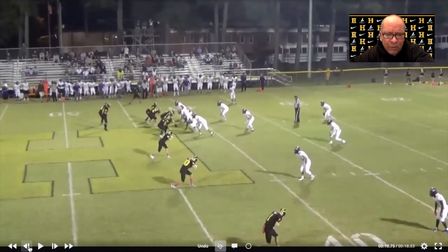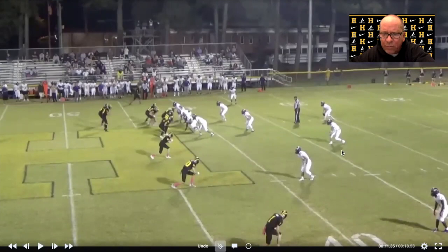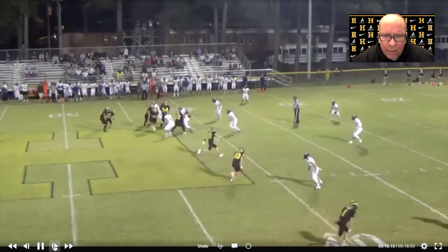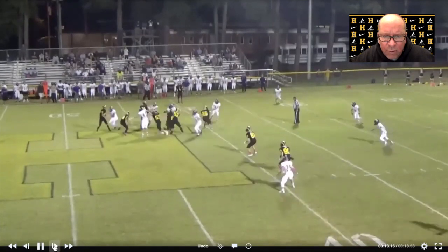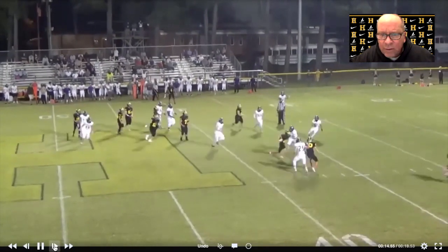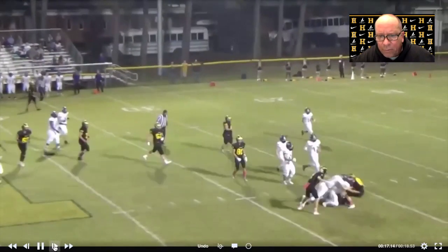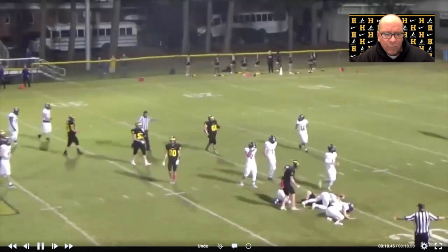Against this look — which was a common look for us in trips — even though they had two safeties, most people were going to put the free safety over the top of number three and put this guy in-depth over number two. We were reading this guy as the quarterback key. He sees run, steps forward, and it's just an easy completion — third and four, easy first down.